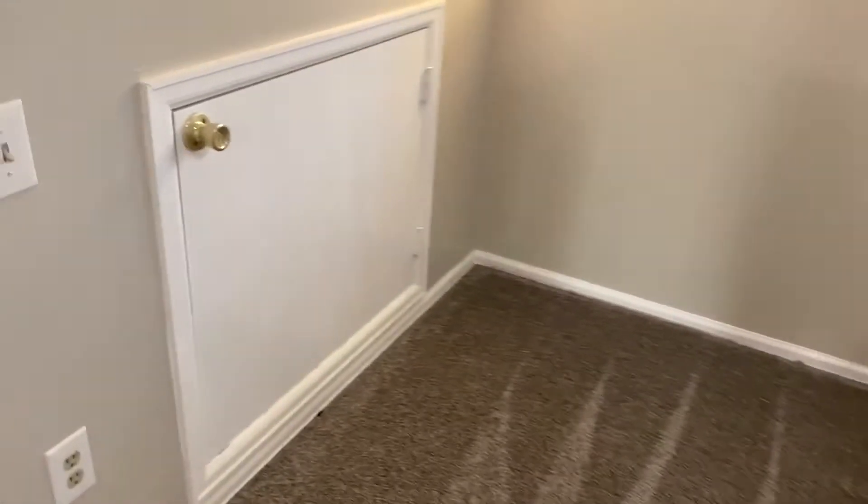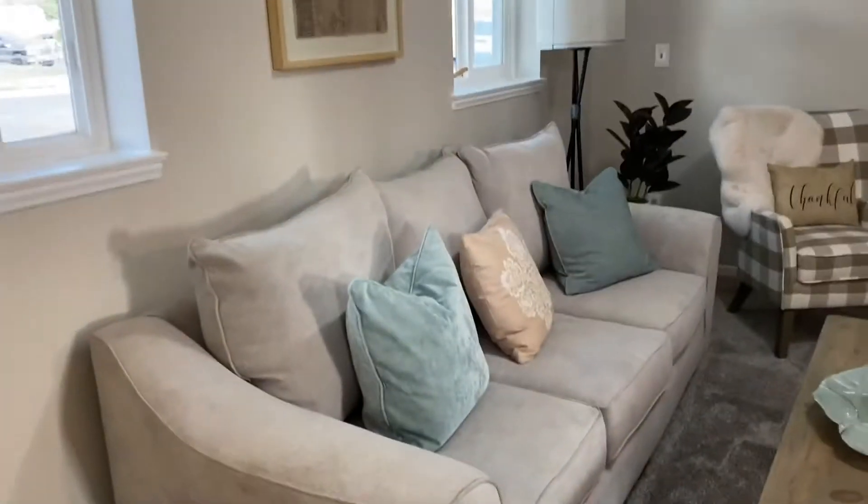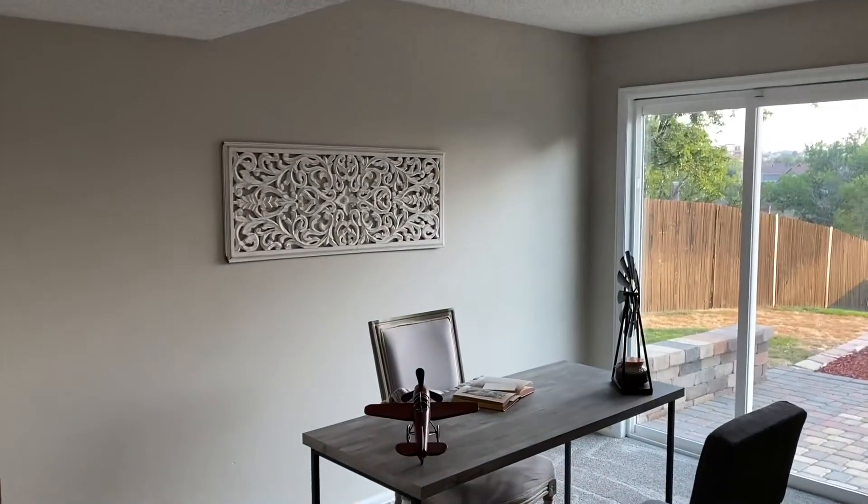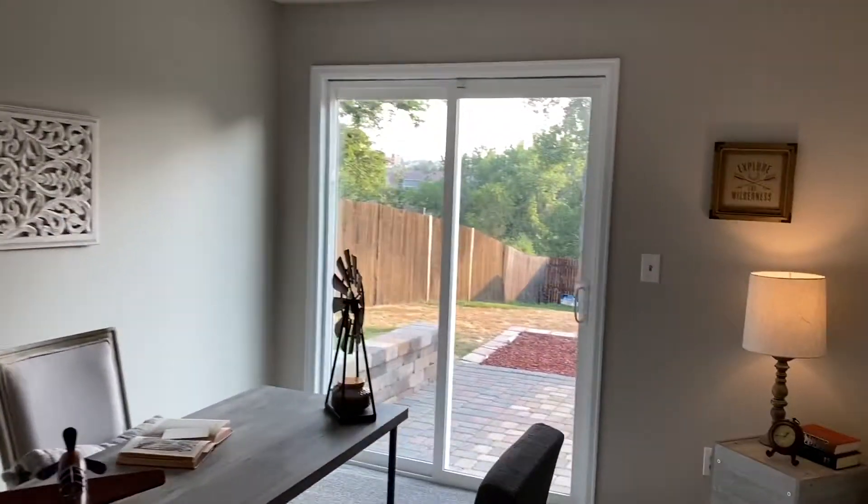Back over here is our crawl space — a lot of folks will put storage back there. But yeah, I've got a really great-size family room. And then you've got another room down here that can be used as an office or a bedroom.